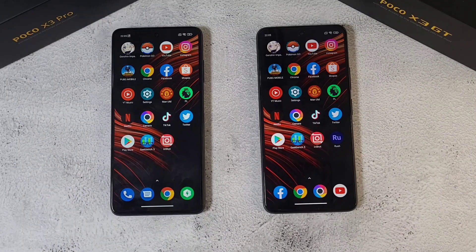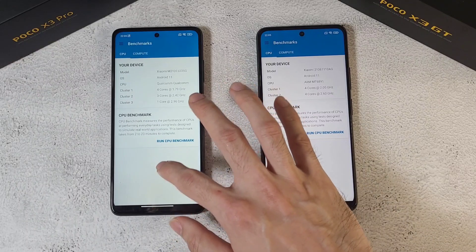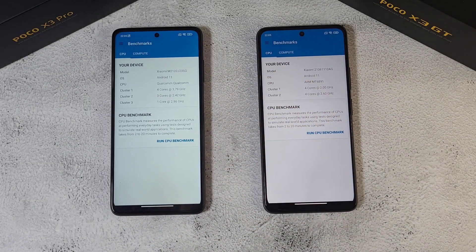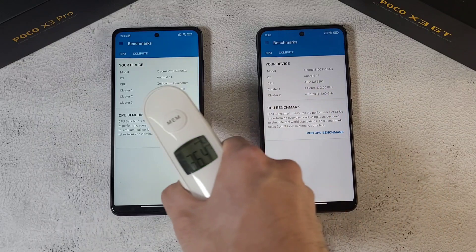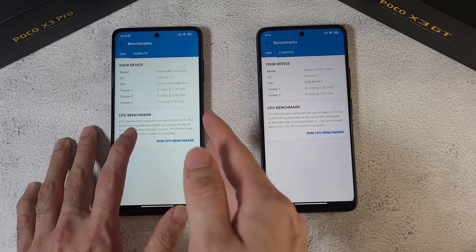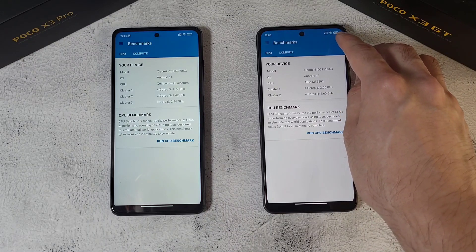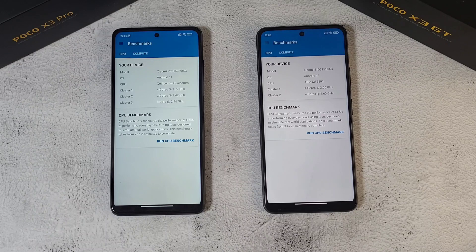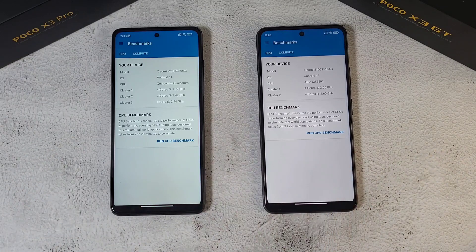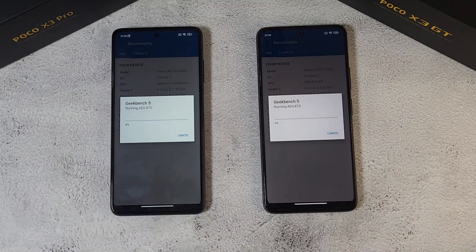Next up is the Geekbench test. I'll close all apps on both phones first. Only Geekbench is running on both phones. Temperature check: 36.4 and 36.3, very very similar. The X3 Pro has the Snapdragon 870 and the X3 GT has the MediaTek Dimensity 1100. Battery-wise, the GT is still at 100% while the Pro has dropped to 97%. Both have 5,000mAh batteries. 1, 2, 3 — let's go.